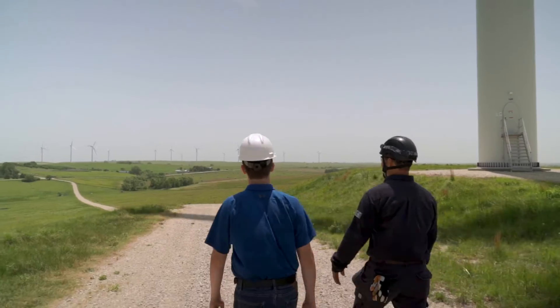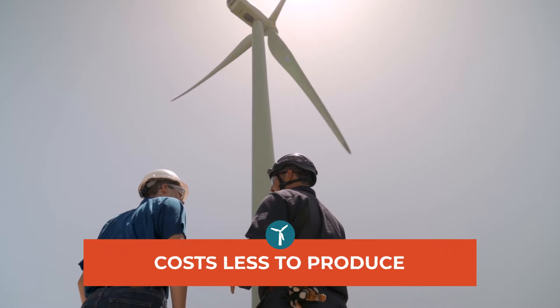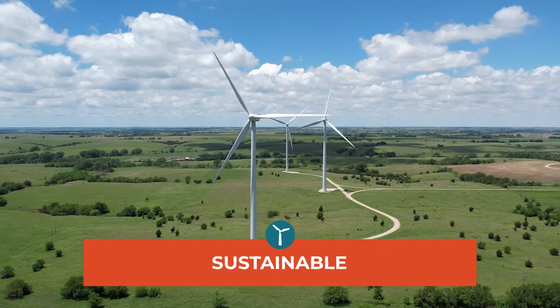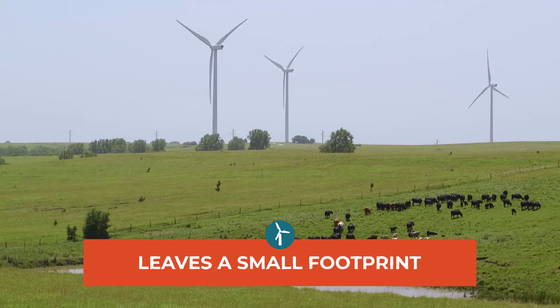So how does wind energy compare to other kinds of energy? There are a lot of reasons why we're using more and more wind power. It costs less to produce. We can easily generate it in the United States. It's sustainable — we'll never run out of wind. Wind turbines can be put on existing farms and ranches so they don't use a lot of land.